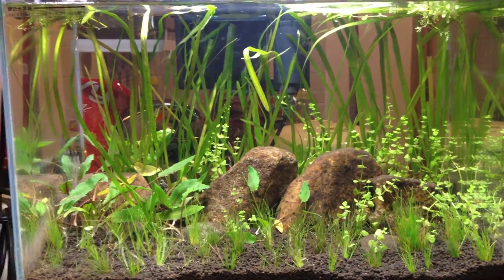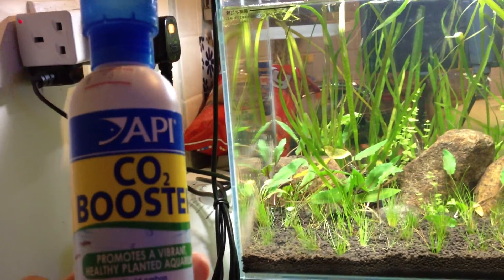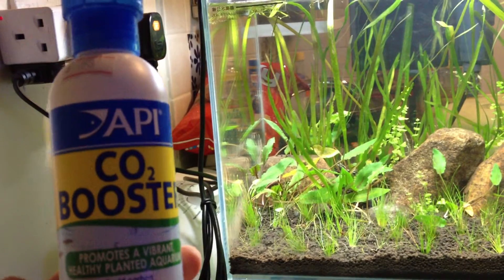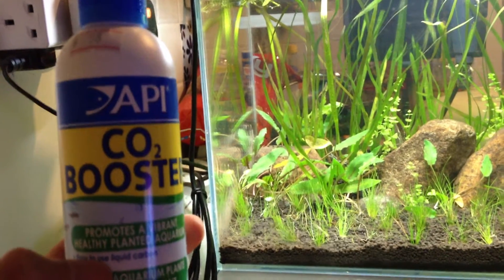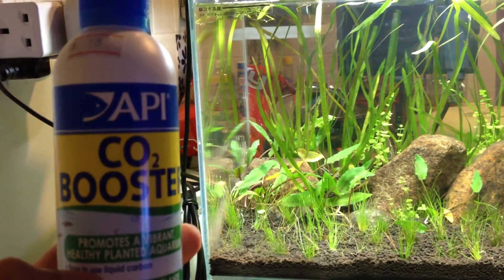One thing I wanted to let everyone know is that instead of buying a pressurized CO2 system or making a DIY system, I bought this API CO2 Booster because I read it was actually pretty good — kind of like Flourish Excel — in that it helped add CO2 to the aquarium to help plants grow.